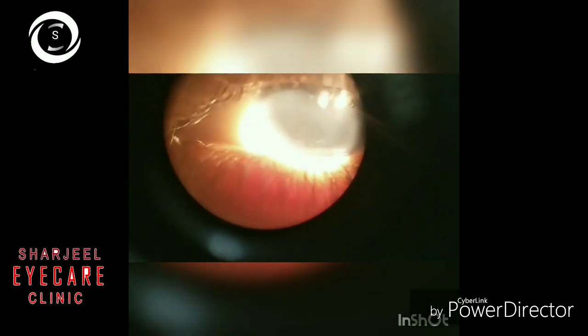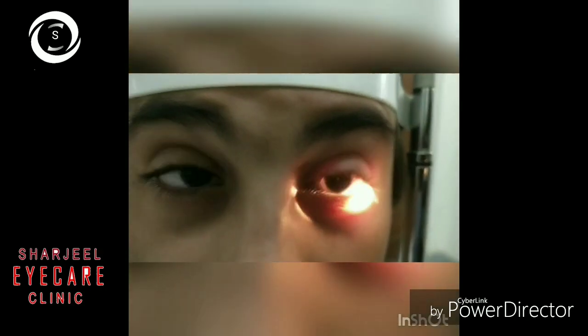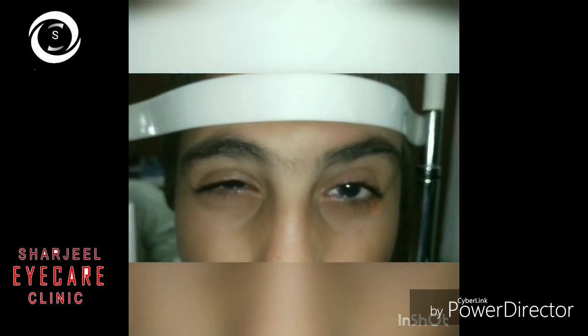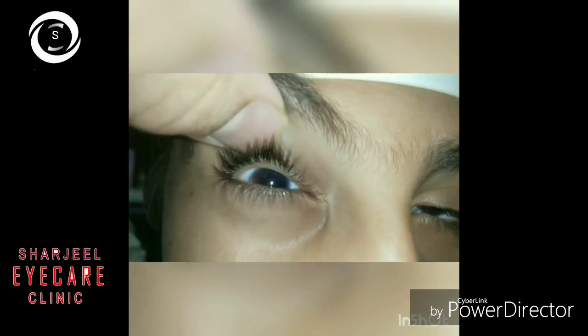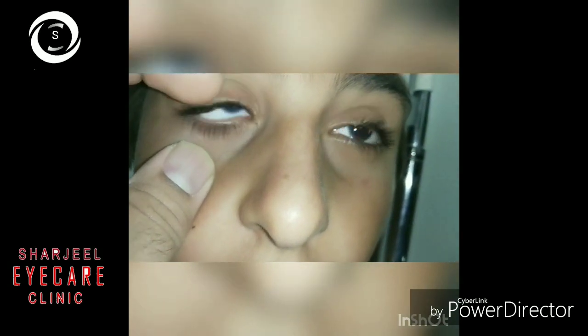Aniridia keratopathy consists of increased central corneal thickness, superficial vascularization, limbal stem cell deficiency, progressive corneal opacification, and conjunctivalization. For mild keratopathy, artificial tears during the daytime and ointment at night. If severe keratopathy, amniotic membrane grafting can be done.